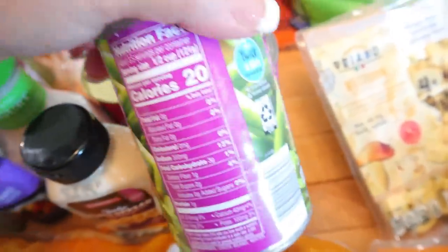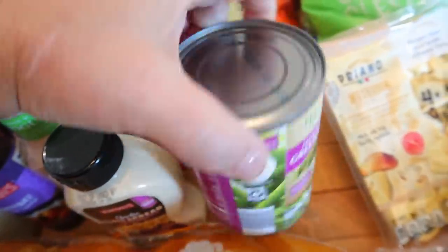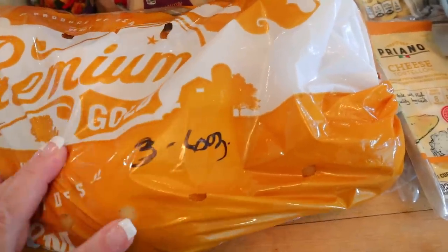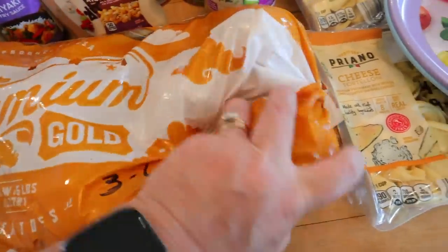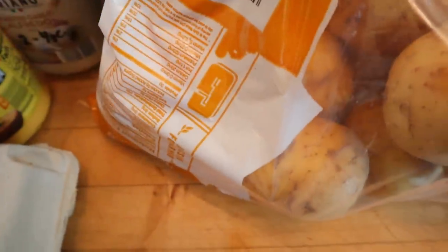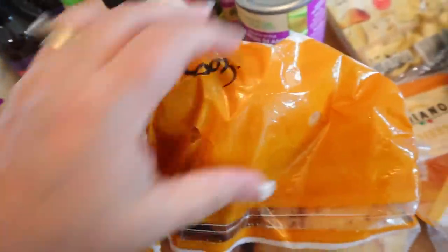I got a couple of things of zero point green beans — 20 calories for half a cup. I also got a big thing of gold potatoes. You can have a six ounce potato for three points, and calories are about 110 for a 5.3 ounce potato.